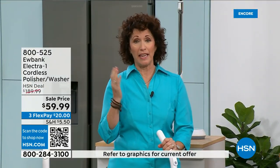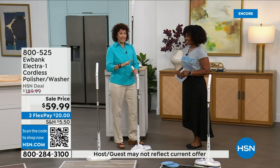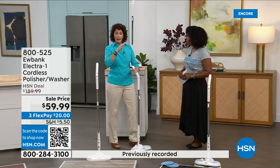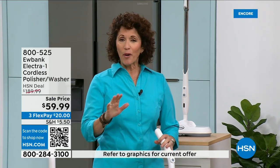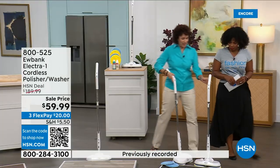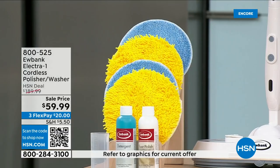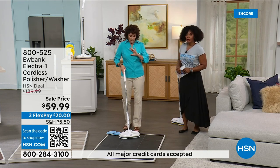My floors are ceramic but made to look like slate — bumpy, nothing works on them. I'm literally on my hands and knees trying to clean them. No more — this Eubank glides on the floor. The yellow pads are for polishing, the blue pads are for washing. We're going to give you the detergent and the polishing solution — you're already set. Just a tip on the detergent: it's one part detergent, 10 parts water. And this has an electronic sprayer built in.